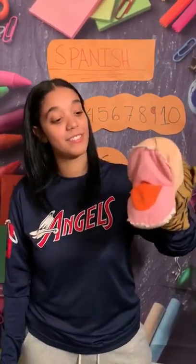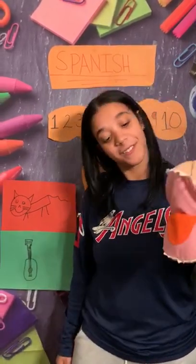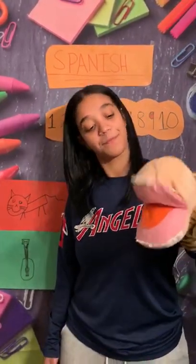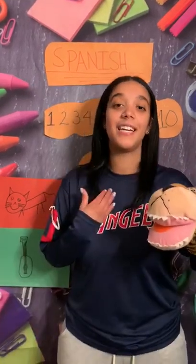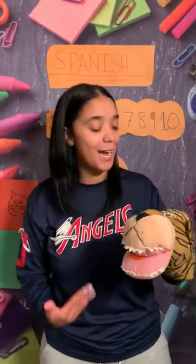Buenos dias. Buenos dias. Como estas? Como estas? Muy bien, gracias. Muy bien, gracias. Y usted? Y usted. Good job, friends!